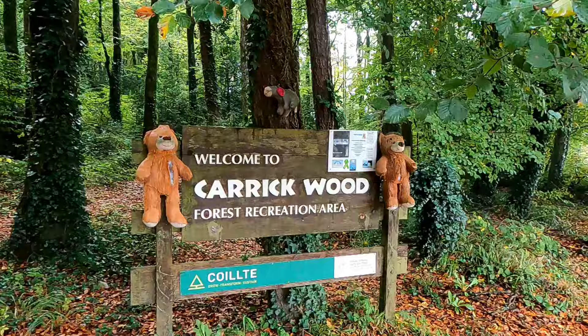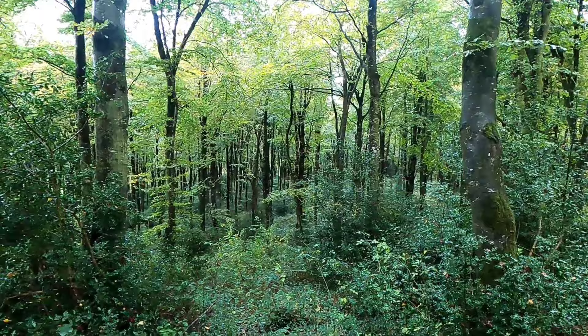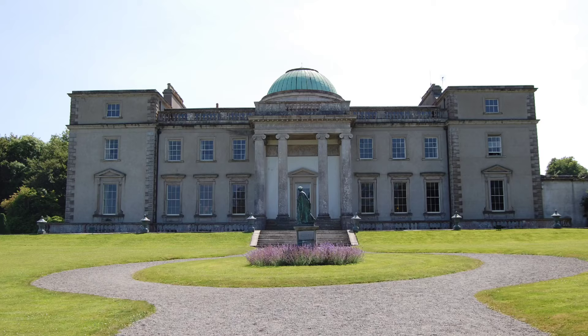Hey everybody, welcome to this video. Today I'm in Carrick Woods, which is a woods in Port Arlington in the Republic of Ireland. For today's adventure we will be going from Port Arlington to Emo, which is a town next door, to see a beautiful house there called Emo House, which was built by one of the famous architects of Ireland called James Gandon.